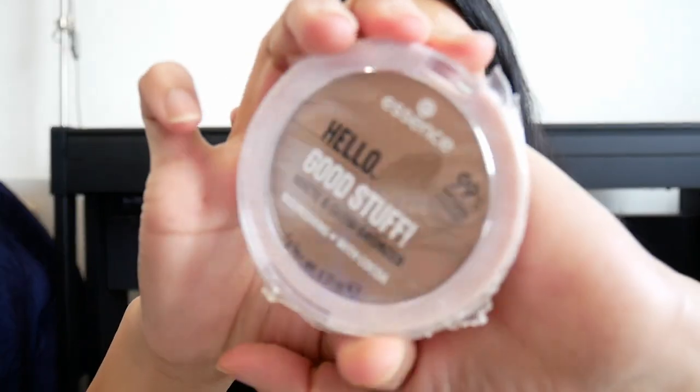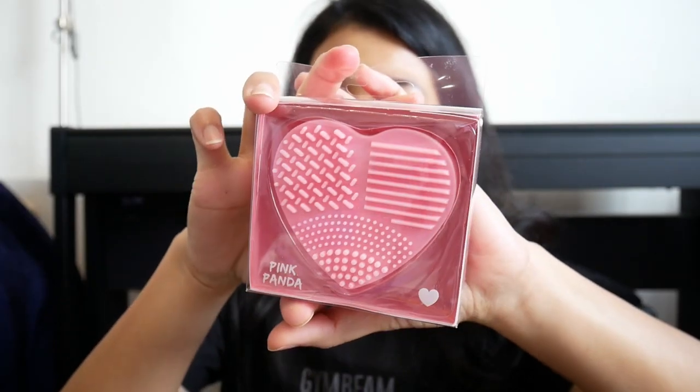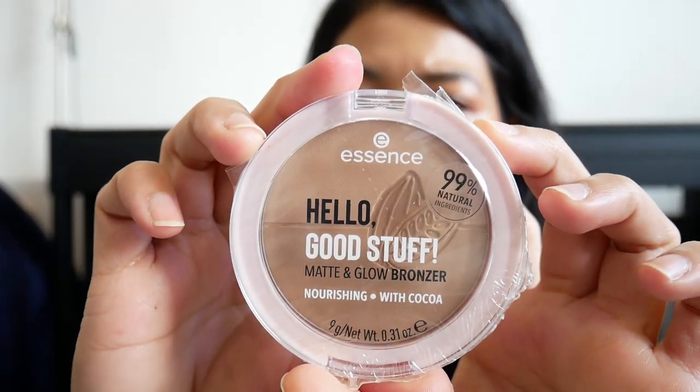From Essence — Hello Good Stuff Mud and Glow Bronzer. I don't have any bronzer from Essence as I remember. Next, we have this makeup brush cleaner. And the Essence Hello Good Stuff Matte and Glow Bronzer — nourishing with cocoa — this is number 10, shade Cocoa Cool.